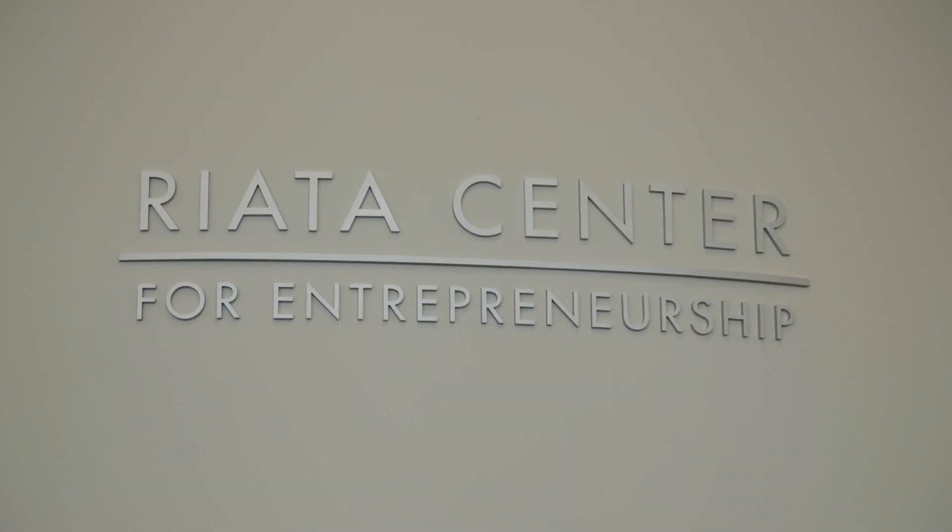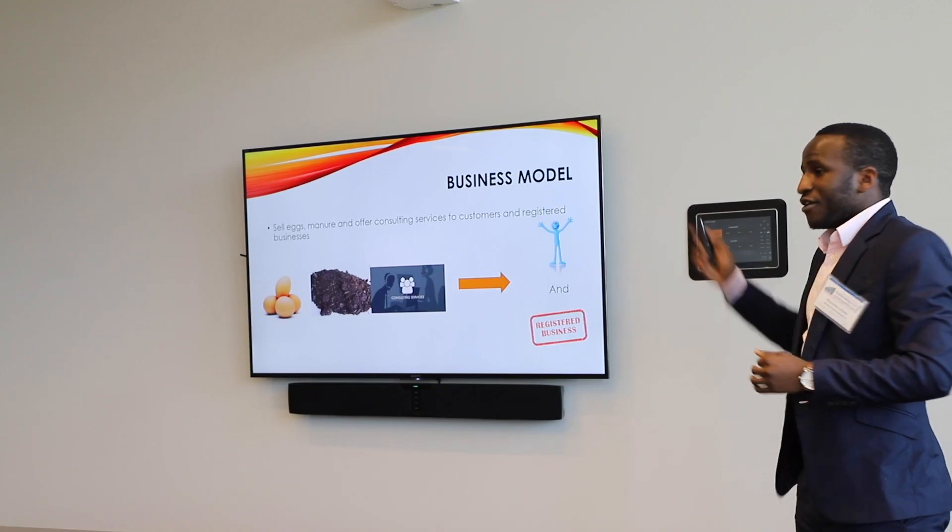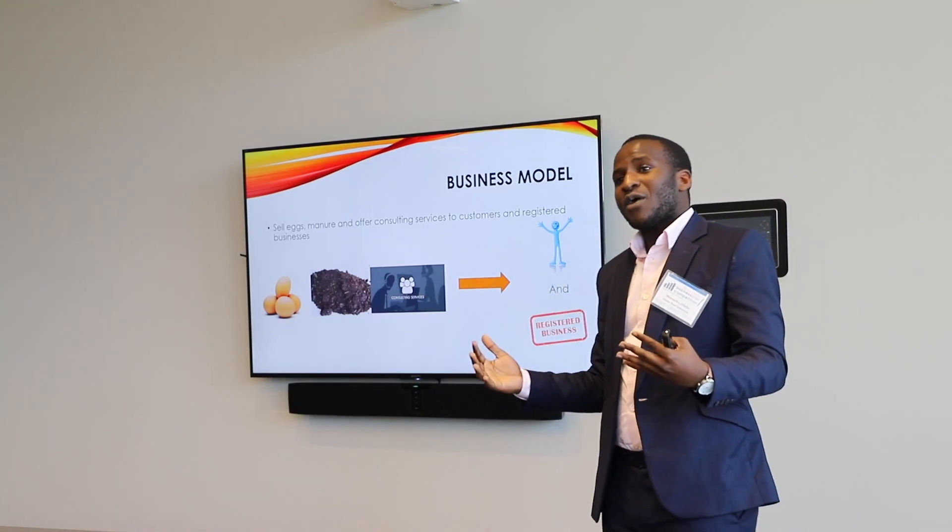Continuing on the first floor, we are sitting in the Riata Center for Entrepreneurship, which is the outreach arm of not only the School of Entrepreneurship but for the Spears School of Business as well. Spears students can get involved through programs like the Genius Bar, Business Plan Competitions, and our Startup Weekend, which provide funding and opportunities for entrepreneurs to learn and develop.